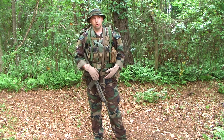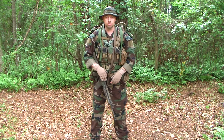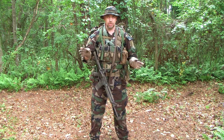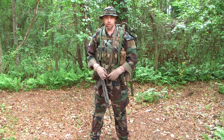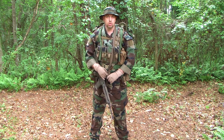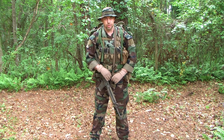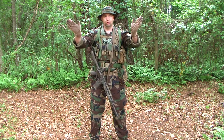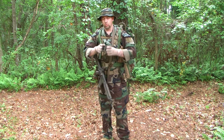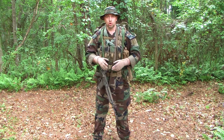That gets you to your retreat. Now you're at your retreat, things have really gotten bad, law and order is done and no longer in existence — hypothetically. Now you've got to start patrolling around your retreat and also pulling security at your retreat. Right there, two different situations gear-wise. For where we're going with this, let's stick with the scenario where you've got to go out and start patrolling around your area.